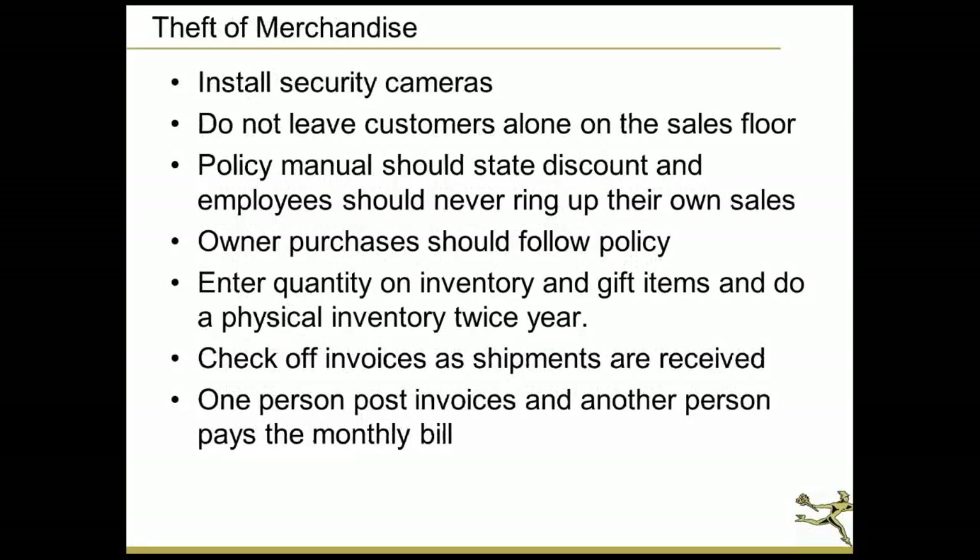Next is theft of merchandise. I recently read that the majority of merchandise theft comes from employees. So whether it's employees or shoplifting, I recommend you install security cameras and do not leave customers on the sales floor by themselves. Make sure you're out there to greet customers — when they visit your store, it's kind of like visiting your home. Don't leave them alone on the sales floor; it serves two purposes: it makes them feel welcome and it prevents sticky fingers.